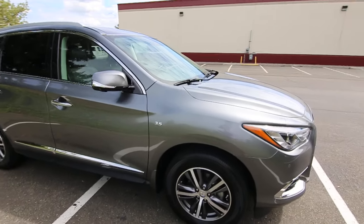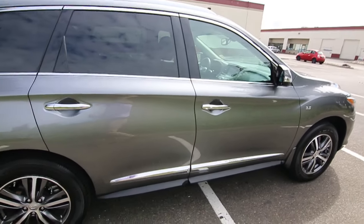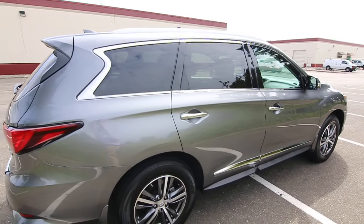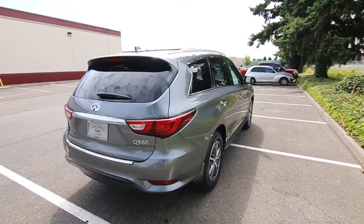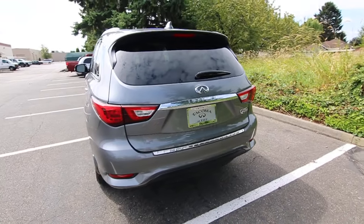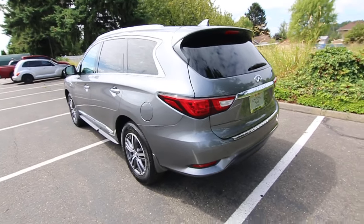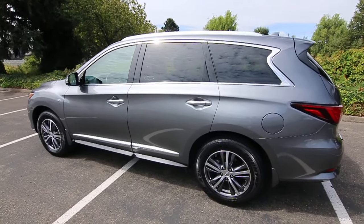This QX60 is also backed by a five-day 100% money-back guarantee. That VQ35 engine is amazing — it's designed for a 300,000 mile service life. We actually have an Altima that came in on trade with an older version of that engine and it has 320,000 miles still running strong. Thanks so much for taking the time today to watch this video. Hopefully we see you in our store very soon — have a wonderful day.